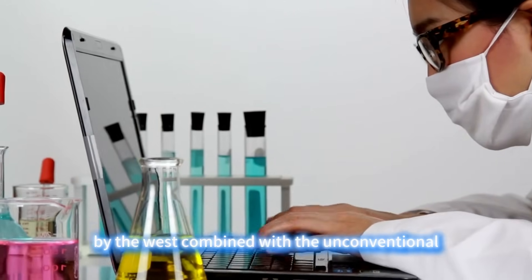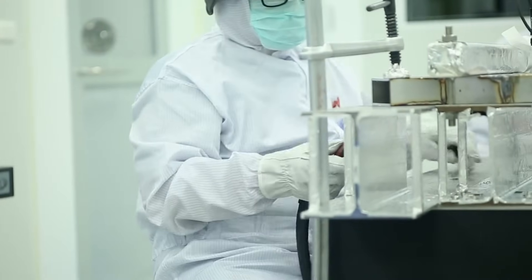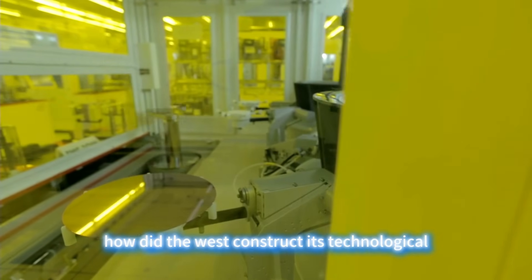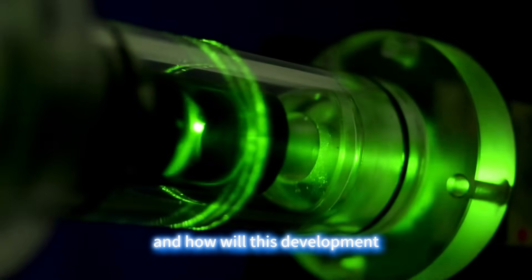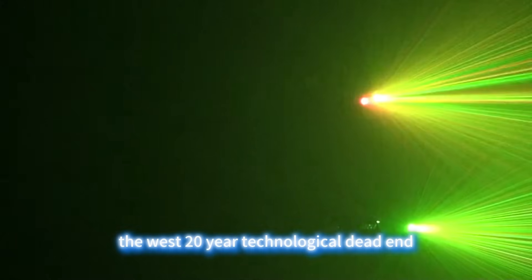This is far from accidental luck. Behind this breathtaking technological breakout lies a half-century-long strategy of technological containment by the west, combined with the unconventional innovative wisdom of Chinese researchers. Today, let's peel back the layers of this EUV shadow war: how did the west construct its technological prison, how did China find the secret path to a breakthrough, and how will this reshape the landscape of global technological competition?